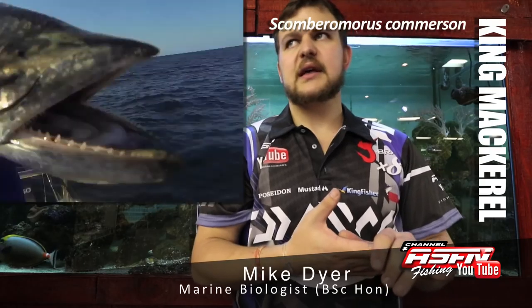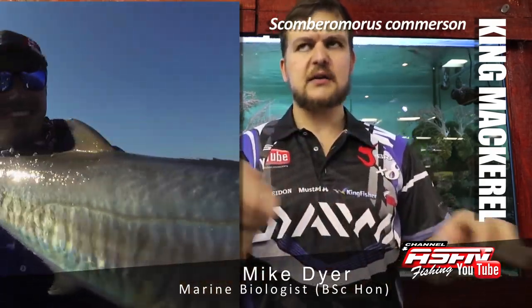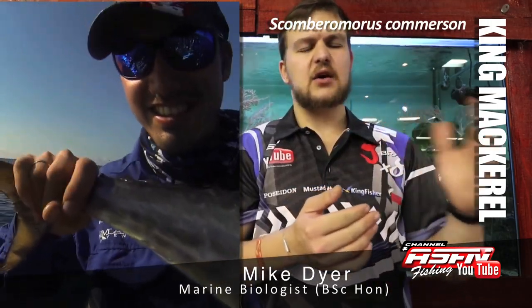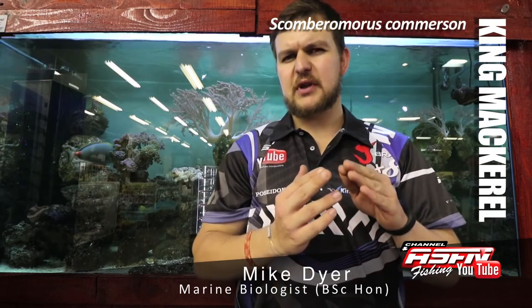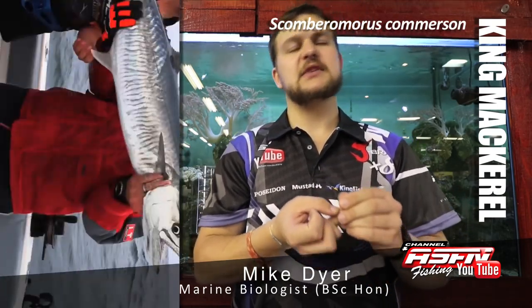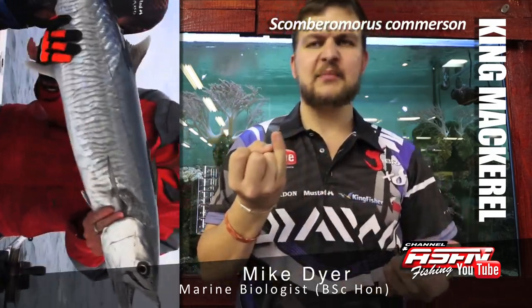In terms of looks, they are a cigar-shaped fish — very tubular, sharp snout — and they've got bars that run along down the body, a very sharp-looking face, and then big teeth to them. The biggest specimens have teeth the size of the tip of your pinky.